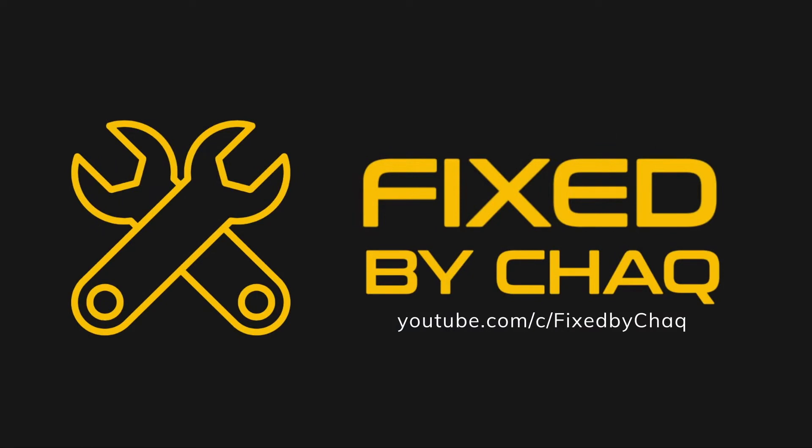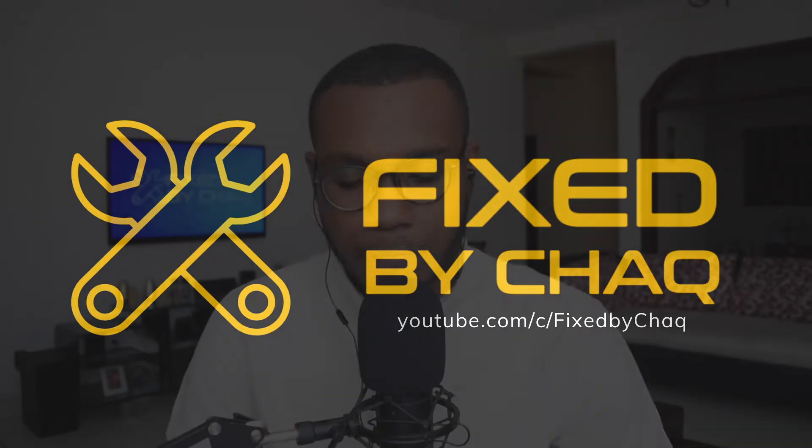All you need to do is just stick to this video till the end and I'll show you how to do it. We're starting right now. What's happening YouTube? You're watching Fixed by Shaq, where I help you fix tech-related issues and also help you with a lot of tech hacks. So if you're into tech content, make sure you hit that subscribe button so you do not miss my next upload.